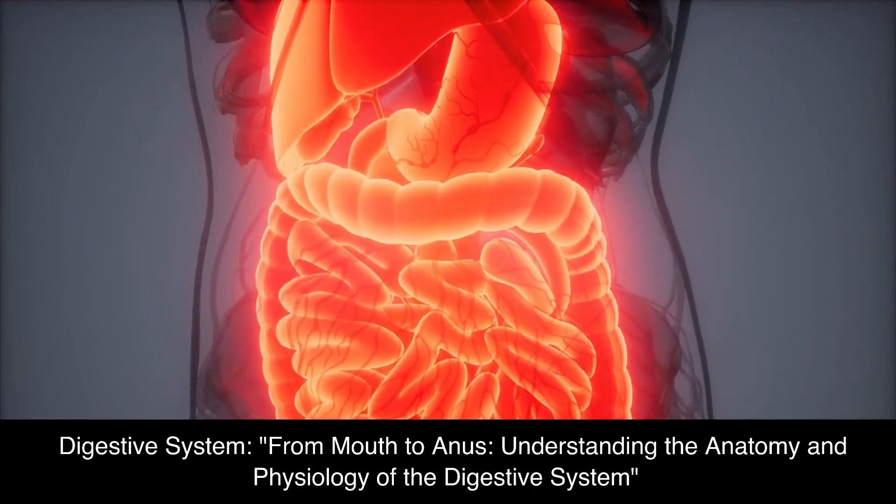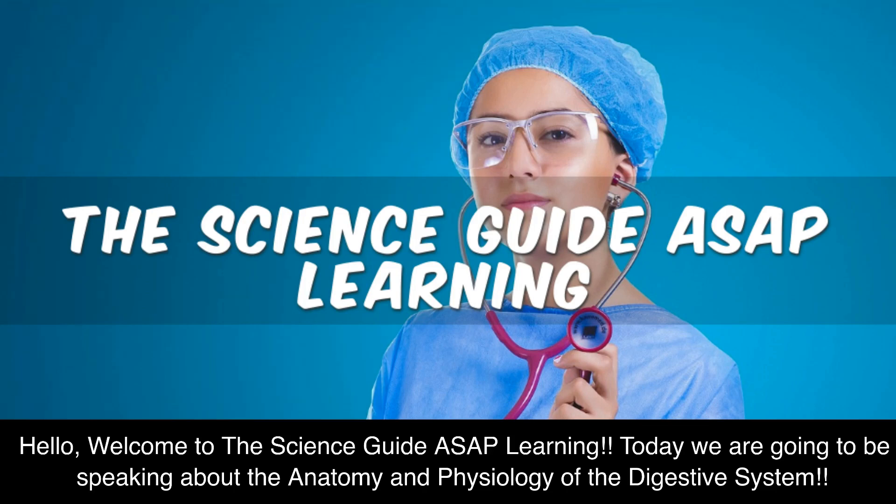Understanding the Anatomy and Physiology of the Digestive System. Hello, welcome to the Science Guide ASAP Learning. Today we are going to be speaking about the anatomy and physiology of the digestive system.